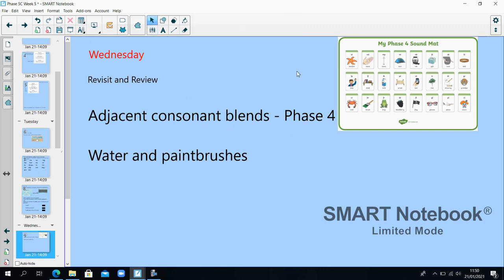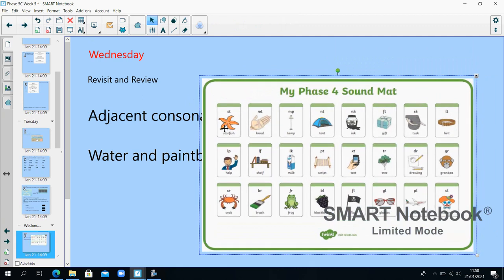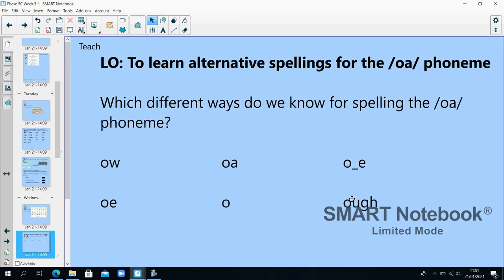Look at the word sound mat here. Try to read all of the consonant blends, like ST — starfish. Remember these are blends and not phonemes — ST is a blend, we blend those two separate sounds together. Now we're looking again at alternative spellings for the O phoneme. Which ways do we know? OW, OA, split digraph O-E, OE, O on its own, and OUGH.